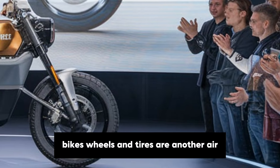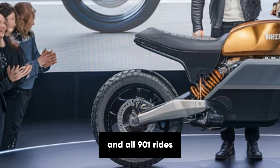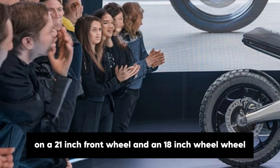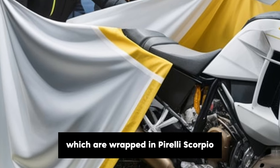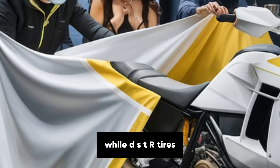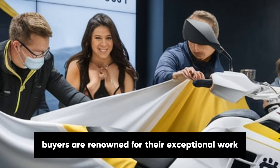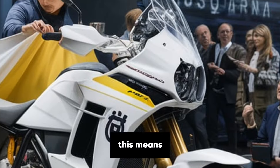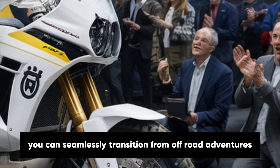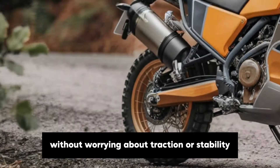The bike's wheels and tyres are another area where Husqvarna has nailed the adventure formula. The Norden 901 rides on a 21-inch front wheel and an 18-inch rear wheel, wrapped in Pirelli Scorpion Rally STR tyres. These tyres are renowned for their exceptional grip on a variety of surfaces, from loose gravel to wet pavement, so you can seamlessly transition from off-road adventures to on-road touring without worrying about traction or stability.